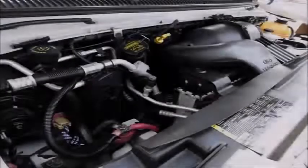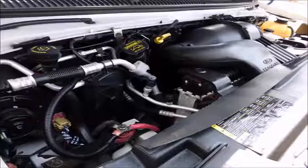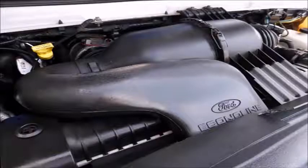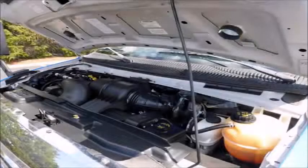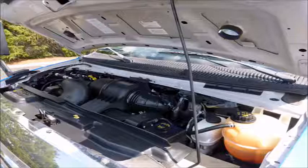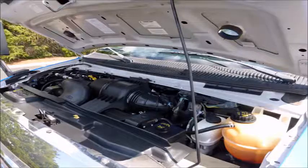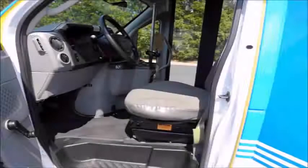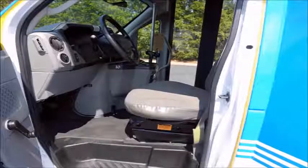It has a 6.8 liter V10 Triton gas engine and 5-speed automatic transmission with overdrive. This engine is well known for its durability and reliability. All mechanical functions are in excellent working condition and all fluids have been checked and changed as needed. It also has ABS disc brakes. The bus is in excellent condition and has been thoroughly reconditioned.